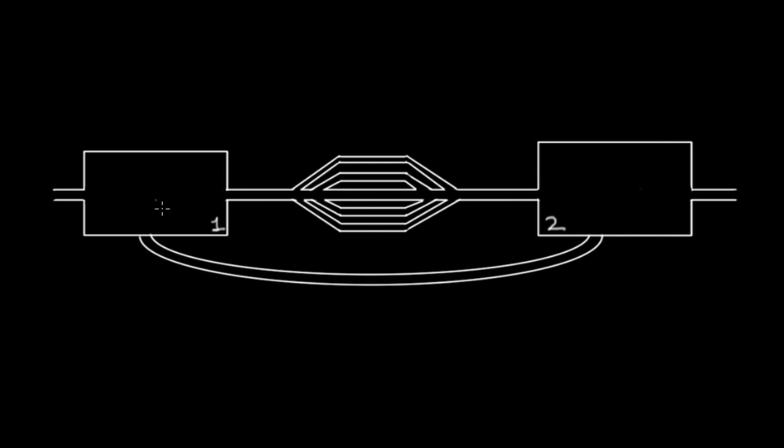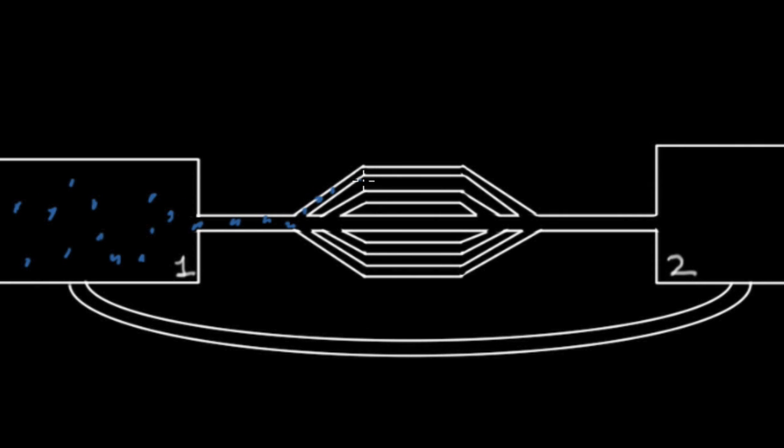We're looking at a very interesting building that has two rooms separated by a hallway in between. We have some people entering into room number one, and they're trying to get to room number two. So what they're going to do is go via this hallway, and they have a number of options — they can take this smaller hallway here, or they can take this one, or this one.